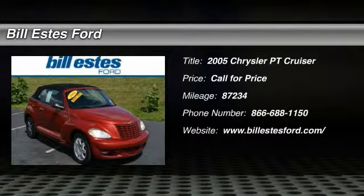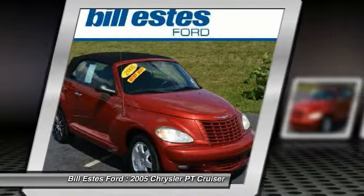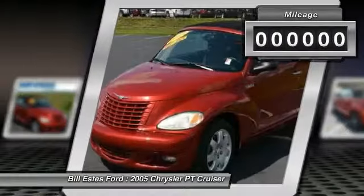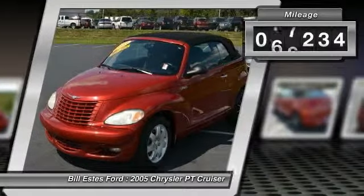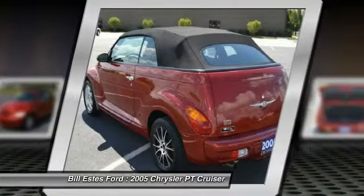The 2005 Chrysler PT Cruiser. Retro-inspired sophistication defines the Chrysler PT Cruiser. Its funky elegance and unique design is truly unmatched. This vehicle has less than 90,000 miles. Here are some of this vehicle's great options.